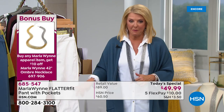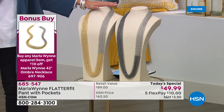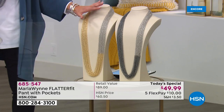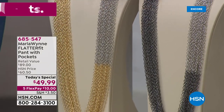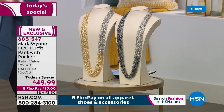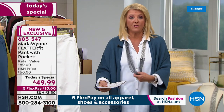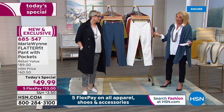We have something called a bonus buy. We have an entire hour of jewelry coming up next, and if you pick up our Today's Special pant you can get ten dollars off a phenomenal new necklace — brand new, never seen before, with a gold tone and a silver tone with a hematite color. Pick up any apparel from Marla and get ten dollars off this necklace.